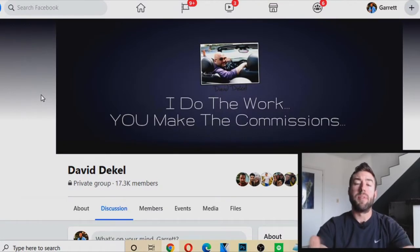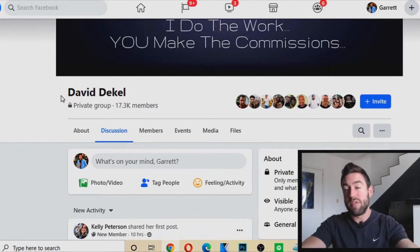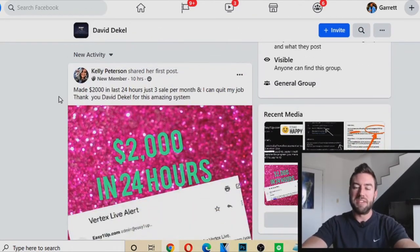I'm inside of the Facebook group of other people that are using this website, this funnel, this system to sell these affiliate products. I just want to share with you some of the results so that when you access this free funnel and this website, you can realize that people are getting massive results with it — and you can too.